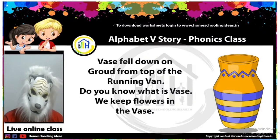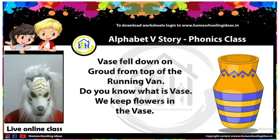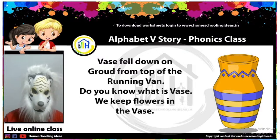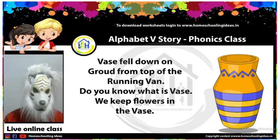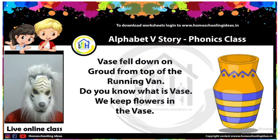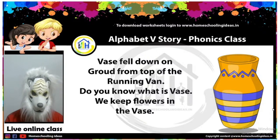Before we go to the next part of the story, let me tell you what a vase is. Do you know what a vase is? Yes, you have a vase at your home. Tell me which color vase do you have at your home? I have a white color vase and I keep flowers in it. You also keep flowers? Which flowers do you have at your home? Tell your lion uncle in the comment box.